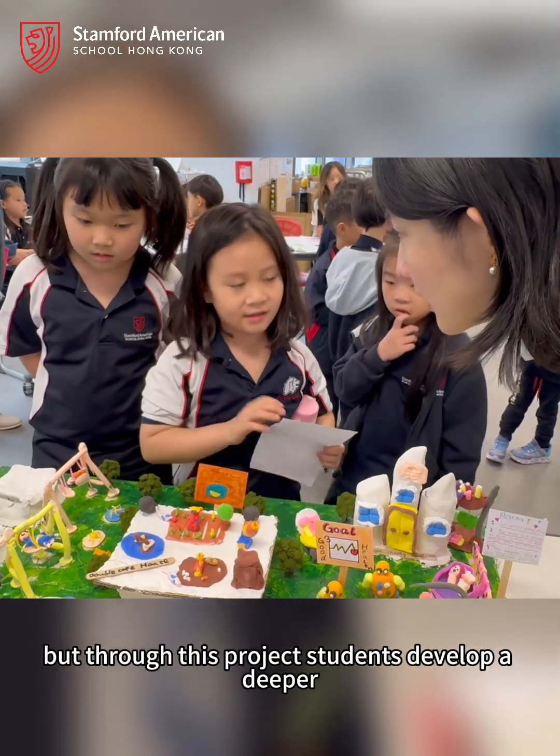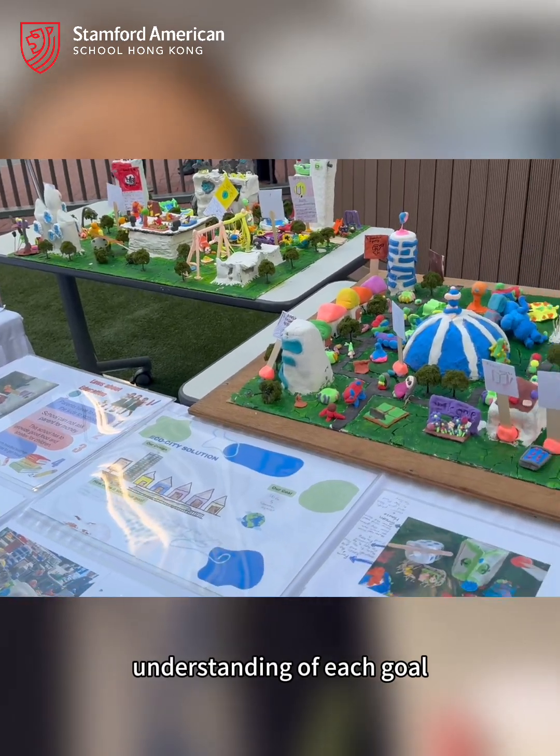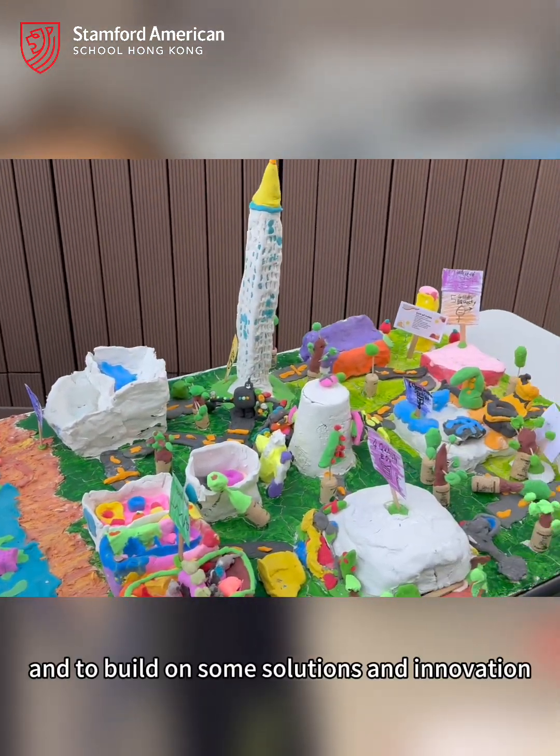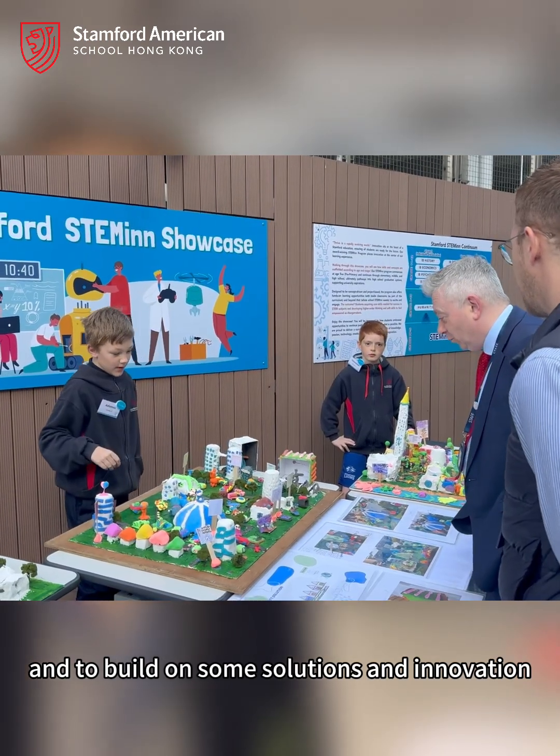But through this project, students develop a deeper understanding of each goal, and they also learn how to collaborate with each other and to build up solutions and innovations to solve the problems in our community.